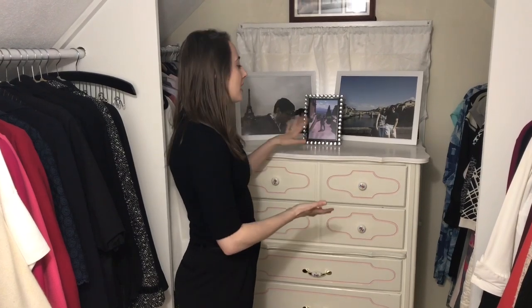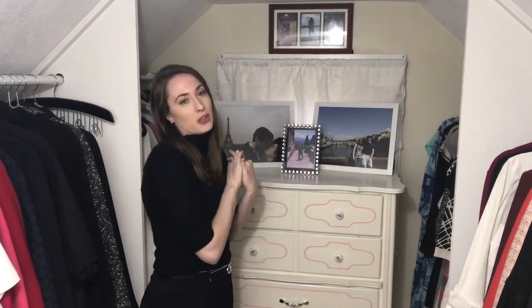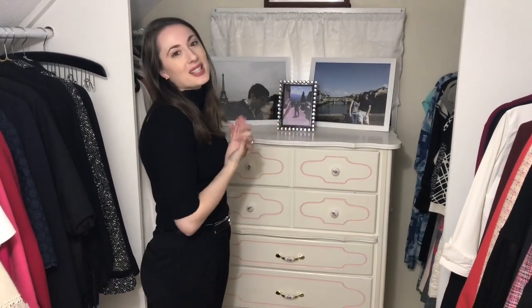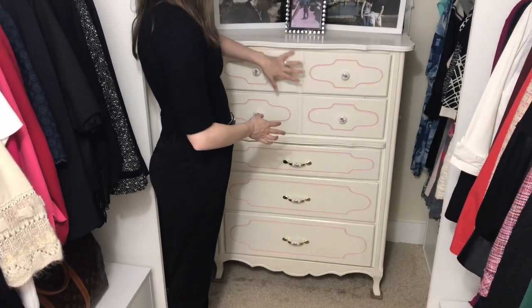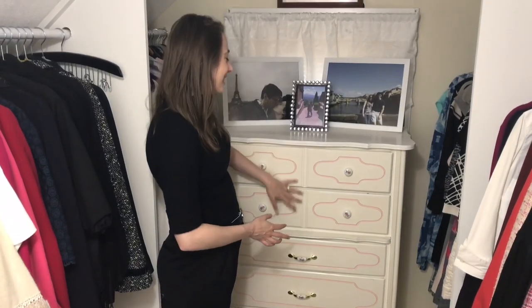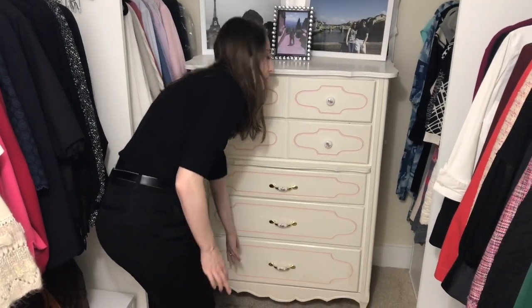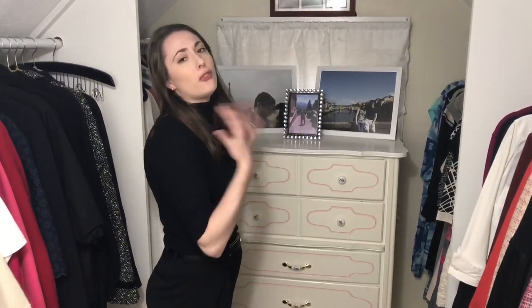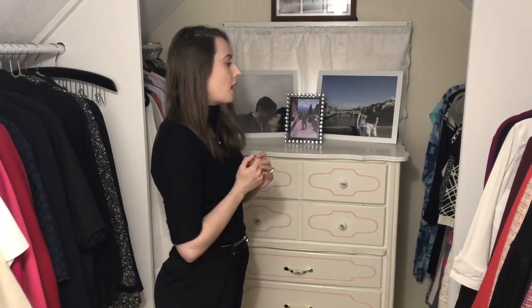We'll start in the very back of the closet with this dresser. This is a full-size window but I've covered it so the clothes don't get any sun damage. I've got pictures on top from my honeymoon and my one-year anniversary. This dresser has five drawers: the top two are underclothes and bathing suits, then loungewear and leggings, t-shirts, and in the bottom drawer I have foldable sweaters. I have other hanging sweaters that are more like hoodies in another section.